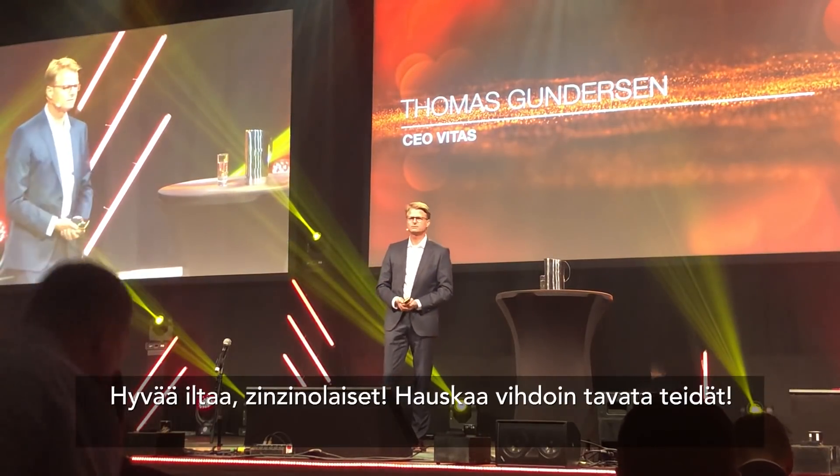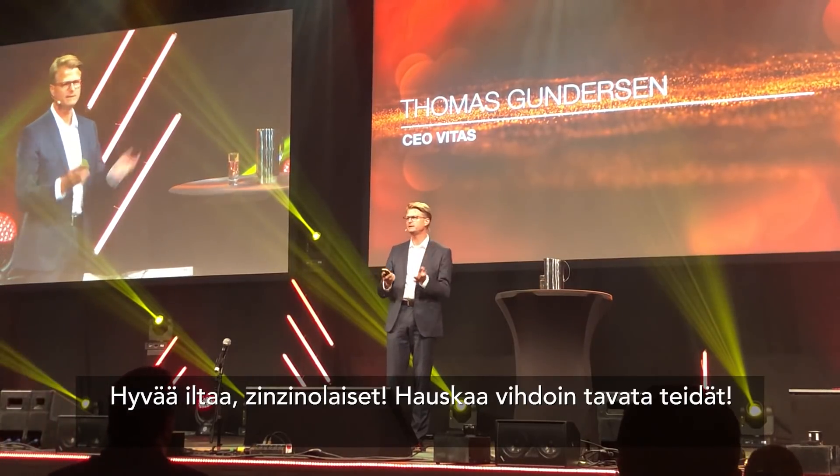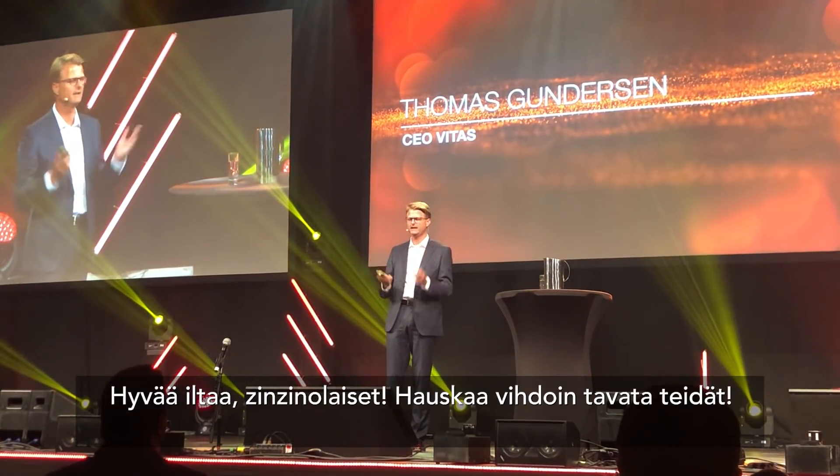Good evening, Sincino. So nice to finally meet all of you. We've been sending so many samples, but I've never seen any of you.